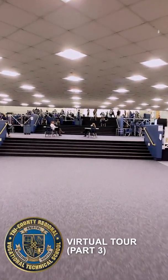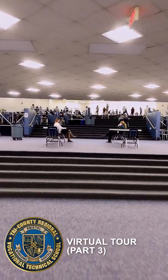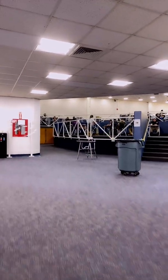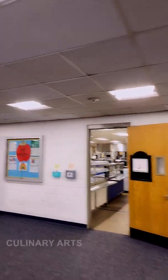We are back to give a virtual tour of the South Wing programs. First we're going to start with our service programs, and that includes culinary arts.